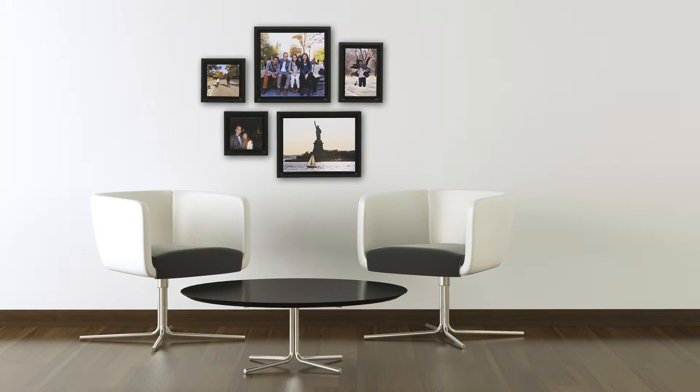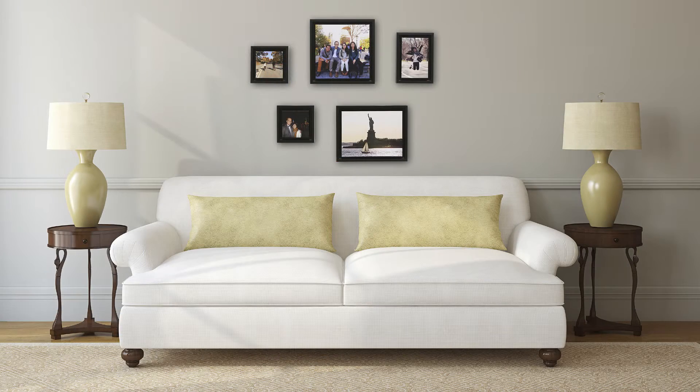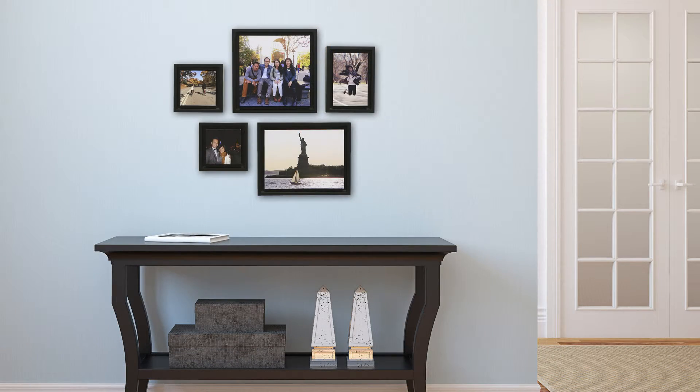You can hang a gallery just about anywhere — above a couch or a mantle, in the dining room, at the entrance of your home, a bedroom, or even in your workspace. Galleries are great because they can always be changed or moved and add light to any space.